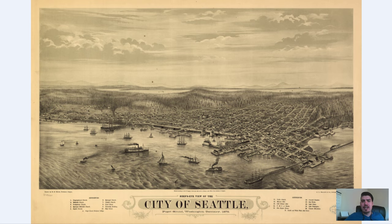Hey everyone, Adam Schar here from Bravera Media Company. Today I have another vintage map for you guys. It is a bird's eye perspective of Seattle, Washington that was originally produced in 1878.